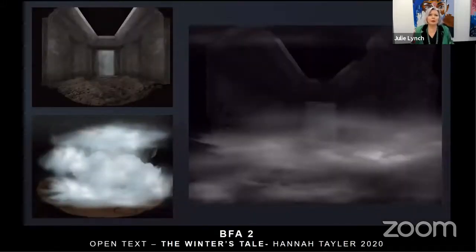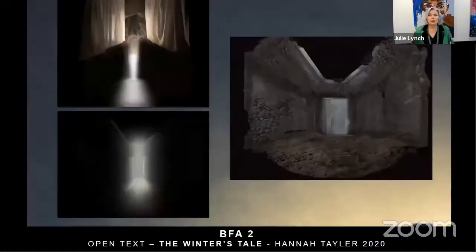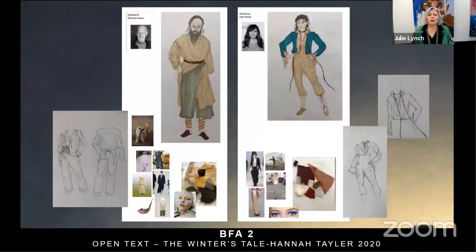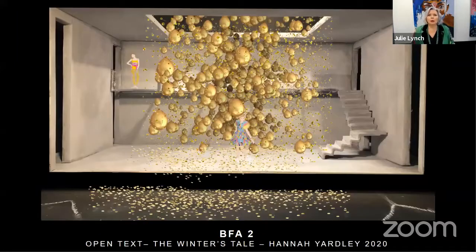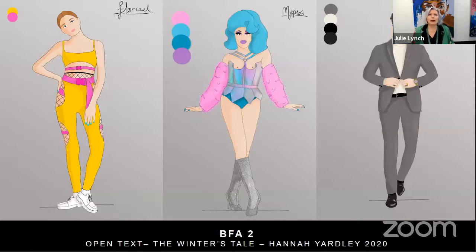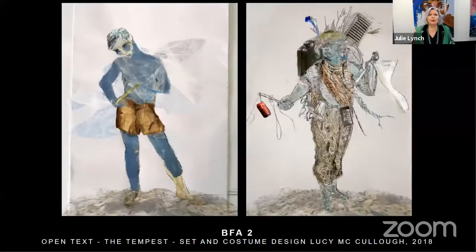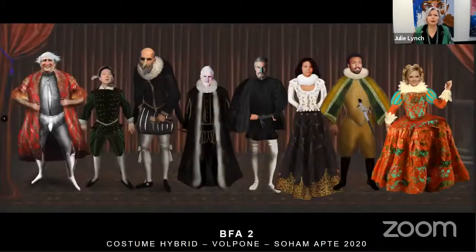In practice subjects, the year begins with a project called Open Text — a play that is open in its interpretation. This year's project was The Winter's Tale, with model making, drafting and costume design work. Previous years' projects such as The Tempest show how open text can be interpreted in very different ways. There's also a Hybrid Costume Design project where students focus on character and costume, reinterpreting worlds by looking to the contemporary and back to the past.